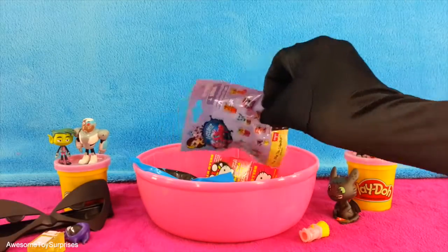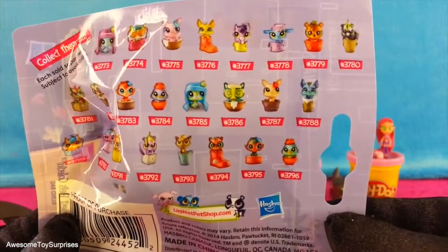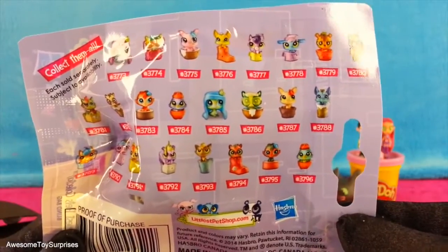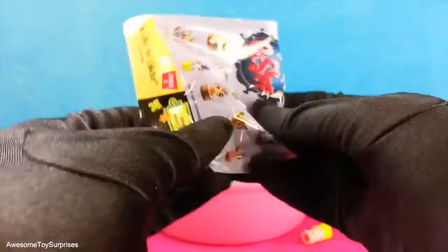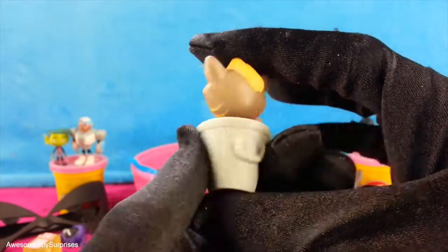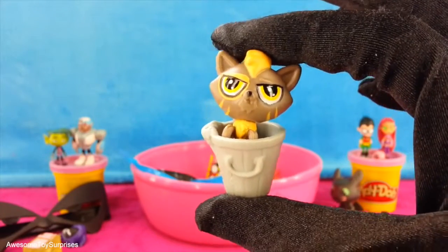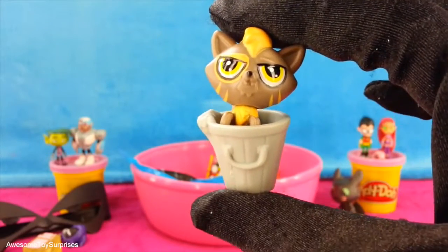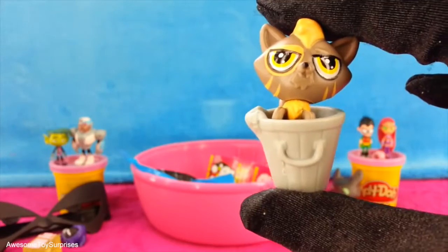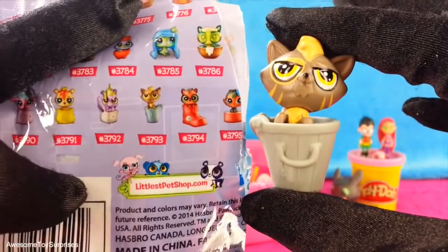Our next surprise is a Littlest Pet Shop Blind Bag. They have so many adorable pets you can collect. Let's open it. That's the brown cat. The adorable cat comes with a bucket or pail so that it can sit in it. The cat is number 3793.